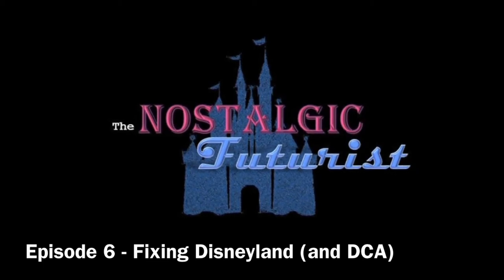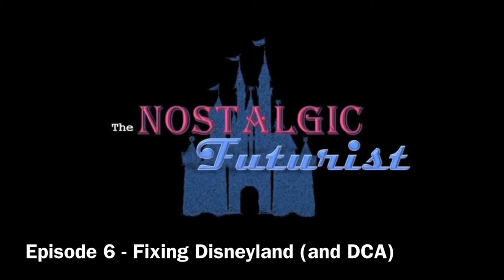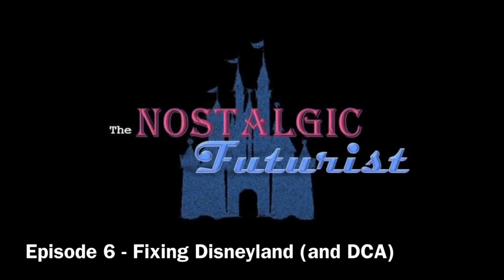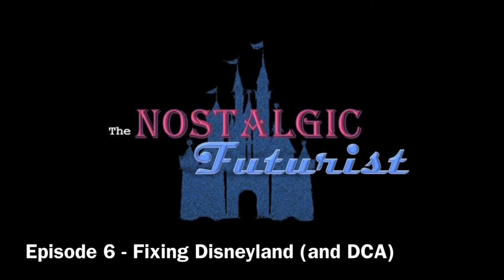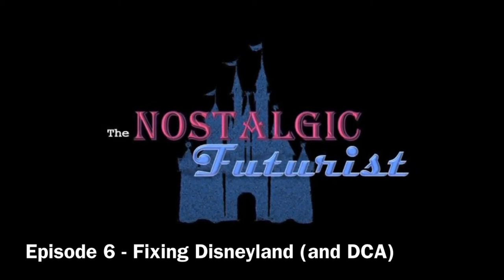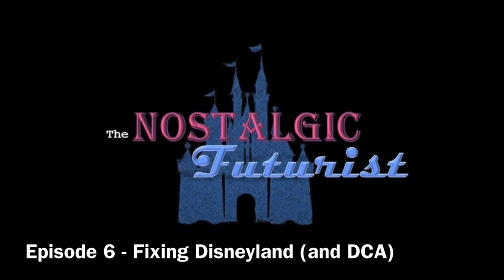I wanted to go in depth about things that are on the docket to get fixed, but also talking about the things that, when I go to the park, make me a little sad — like, that used to work better, or this needs paint, or anything like that. So today we're going to jump into fixing some Disneyland.